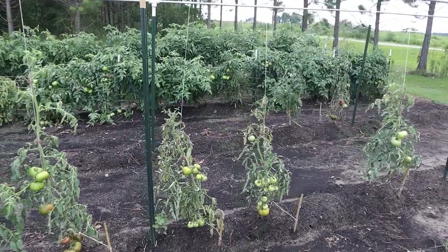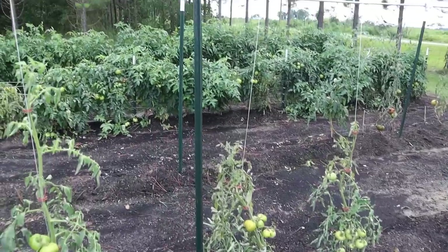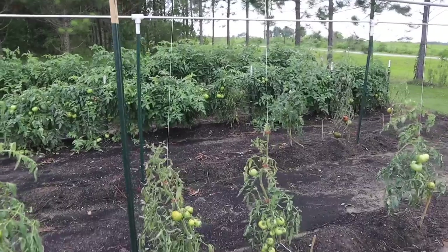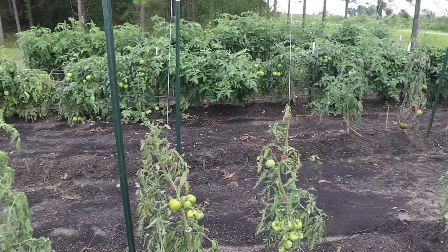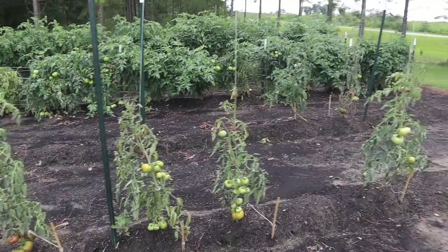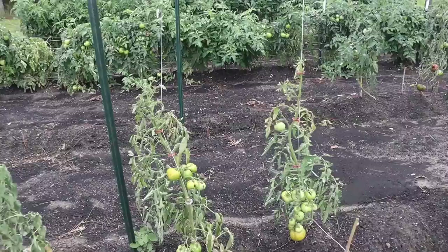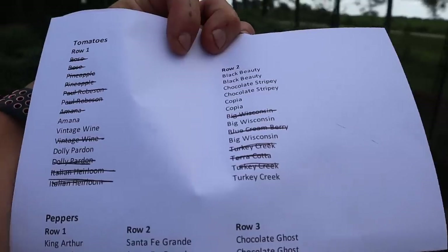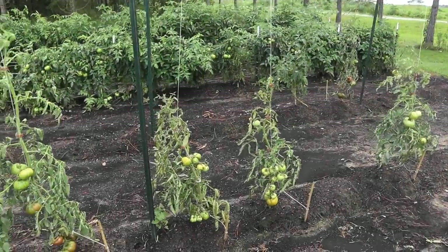A couple weeks ago before the weather got crazy, we did a video showing how some of these indeterminate tomatoes were just struggling and probably weren't going to make it, contrasted with those determinates that were looking nice and healthy. We had a few plants on the way out, and when the hail storm came with all the winds, that wrapped up a few more. We're probably down to less than half of what we started with. This is our plot map for these two rows of indeterminate tomatoes and we just keep crossing them off as we lose one.